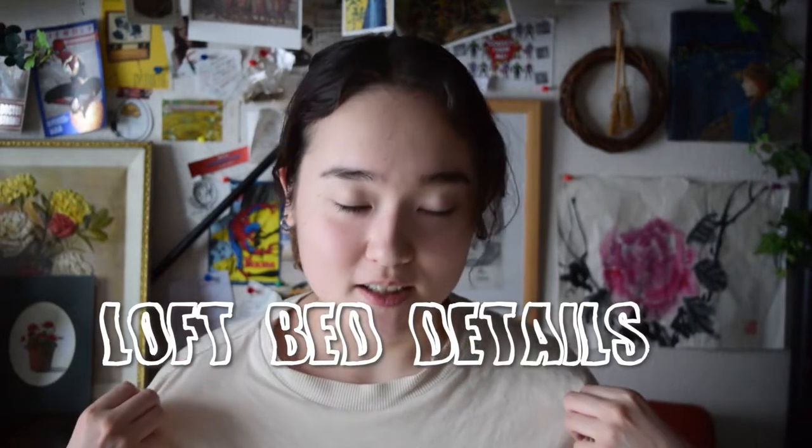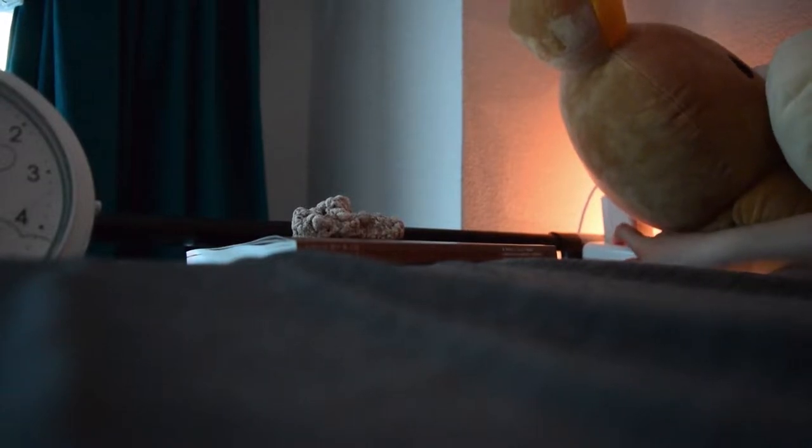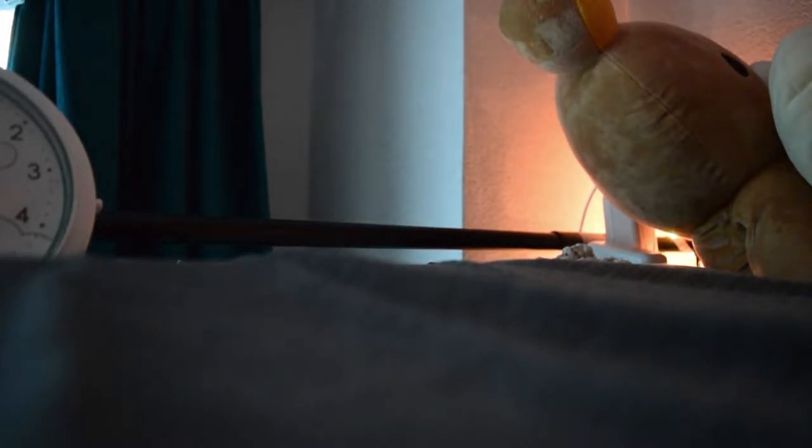The loft bed details: my loft bed comes with outlets to charge your phone or plug in any lights and everything like that, and a little space above your pillow to store or place items like clocks, books, or crystals like what I have. It also comes with storage space underneath the stairs.